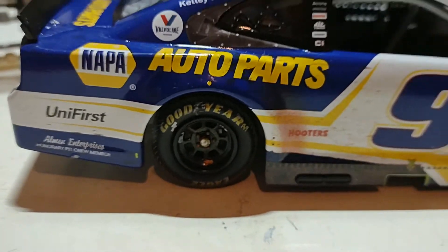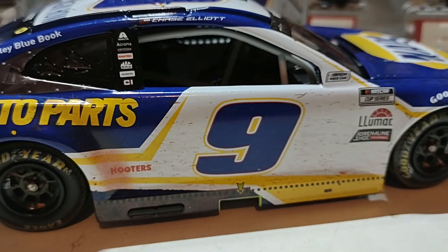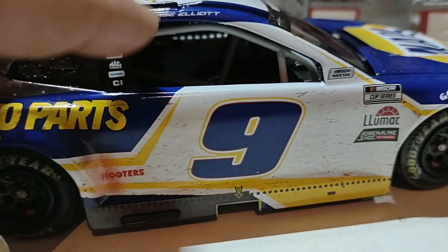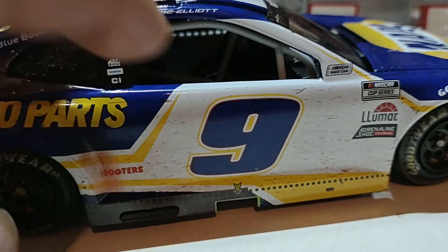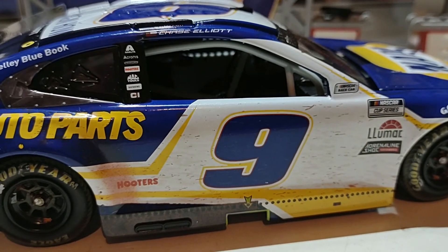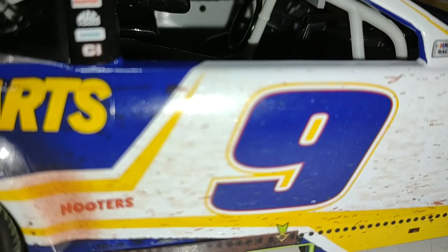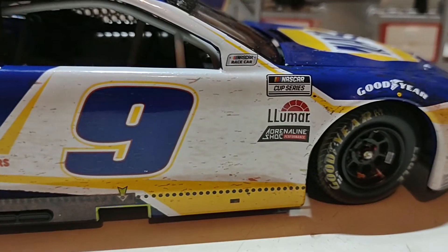On the other side you also have some dirt along the side. Now, for past diecast reviews — if you see a car with an open side window, this is a short track or road course car. Since this is a short track car, we get an open window, and you can see inside the steering wheel and the driver compartment. There's also the digital dash right there — I'm thinking the digital dash is actually a sticker, but I may be wrong.